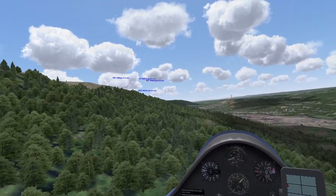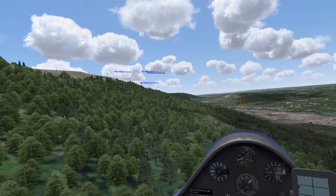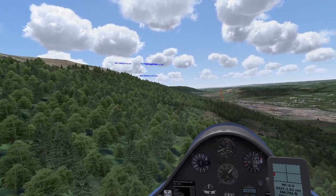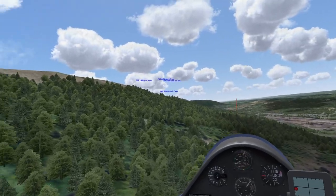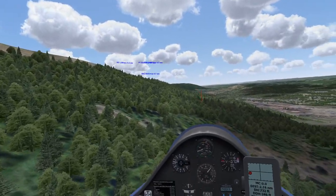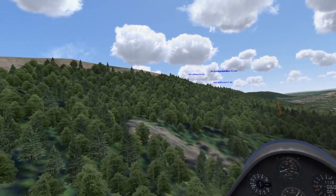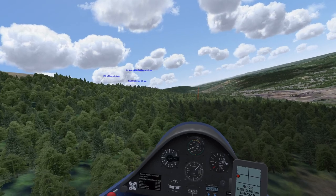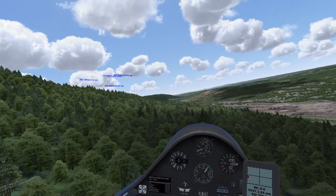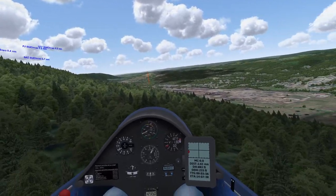Someone asks why this area is so deforested. The answer: it's zinc-poisoned, from mining activity. That does a pretty good job of killing everything.